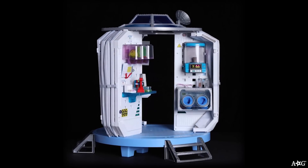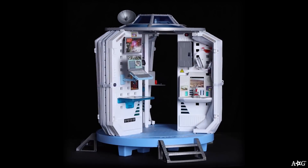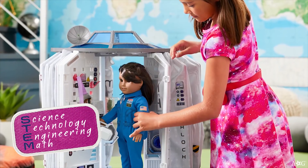I'm really excited to see a product like this come to life because it opens the world for girls to experience Lucy's story. Luciana's story and product help introduce girls to STEM in a fun way.